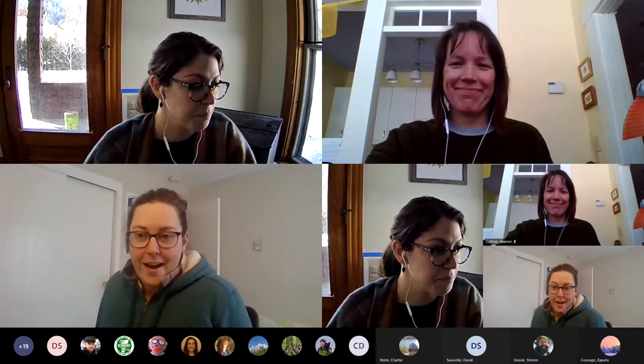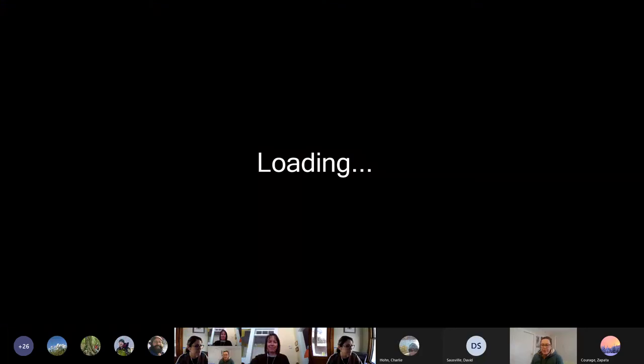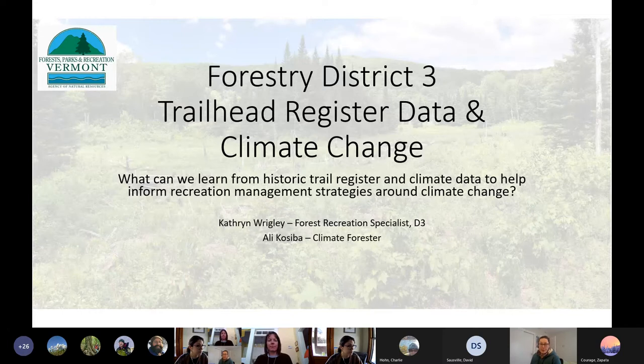I'm Catherine, out of Forestry District 3. I work for FPR as a forest recreation specialist. I'll be talking today about trailhead register data and climate change — what we can learn from historic trail register data and climate change data to help us inform recreation management strategies going into the future. I'm working on this with Allie, our climate forester, and it's still in its nascent stages.